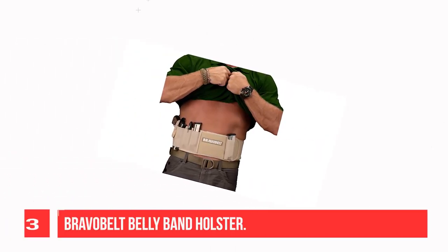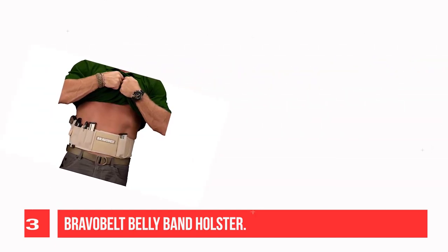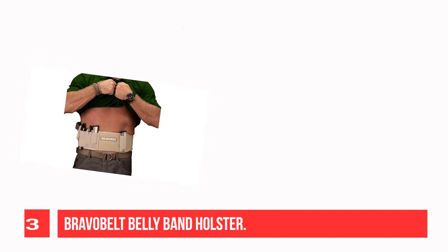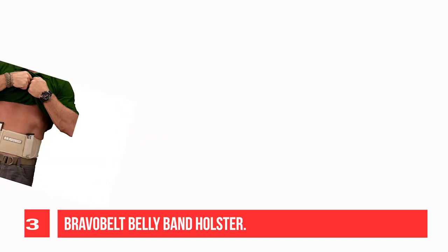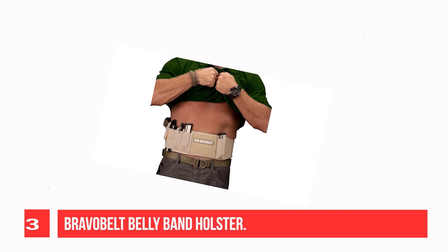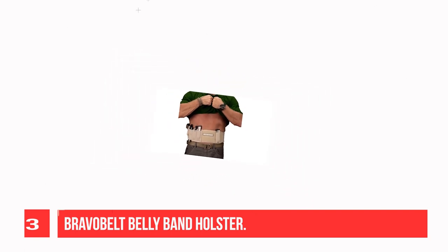Recommendation number three: Bravo belly band holster. The Bravo belt is a complete athletic performance holster system designed to mesh seamlessly with active wear and your favorite everyday outfits. The ambidextrous fit is compatible with most pistols. Wear it interchangeably whether you're a lefty or righty, for cross draw and strong side carrying. The form-fitting design features tactical neoprene material that morphs to the shape of nearly any sidearm in your collection.